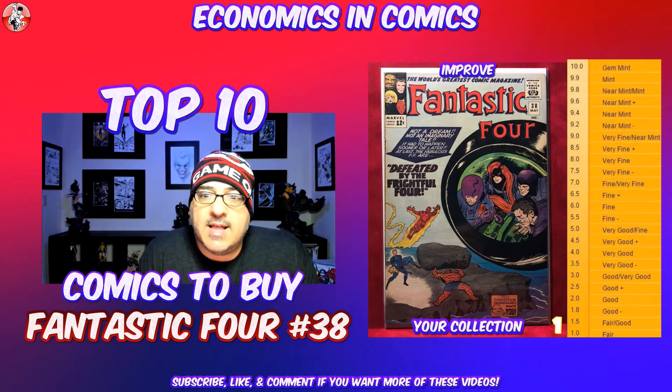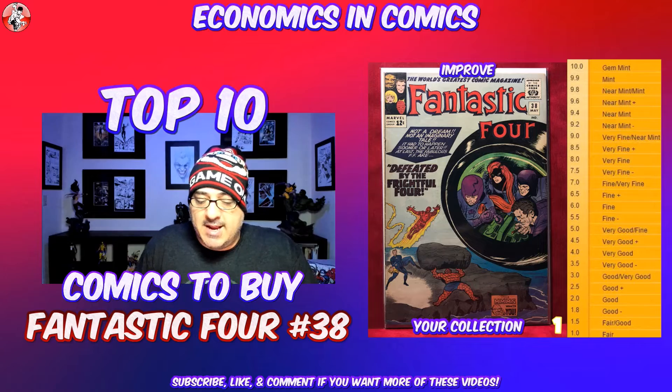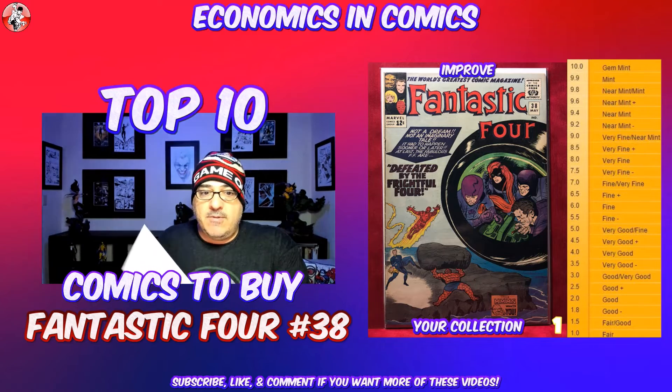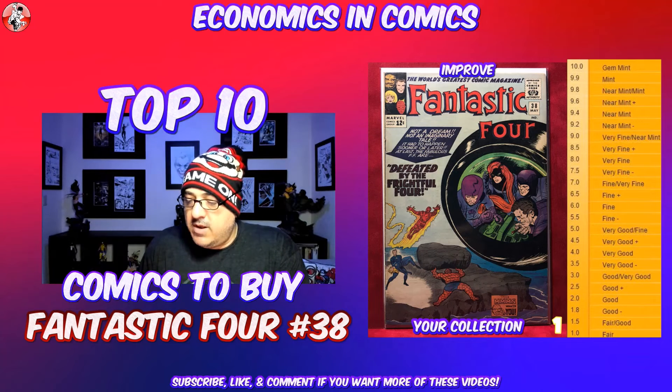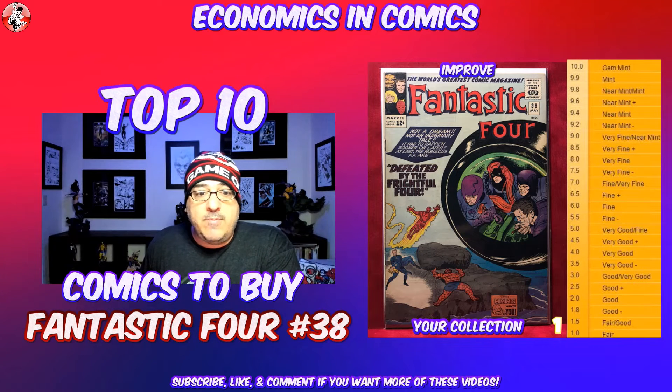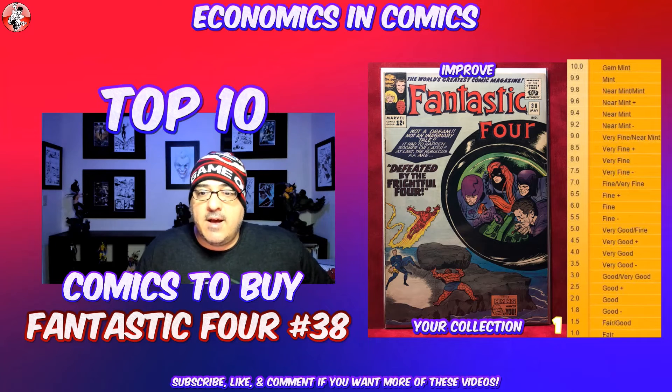Which ones do you guys like? I know this video was all Marvel pretty much, so I'll try to do an all-DC one. But these are just the books that I got this week when I went out shopping. Any one of these would be great for your collection. I hope you guys enjoyed this video — leave me a comment, like it, and let me know. That's it for this week. Improve your collection, guys.